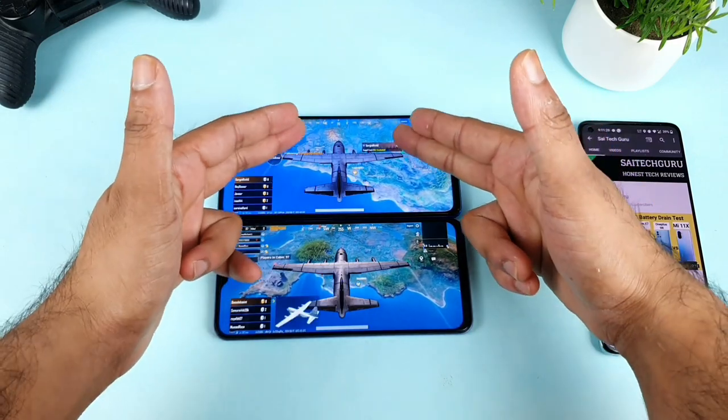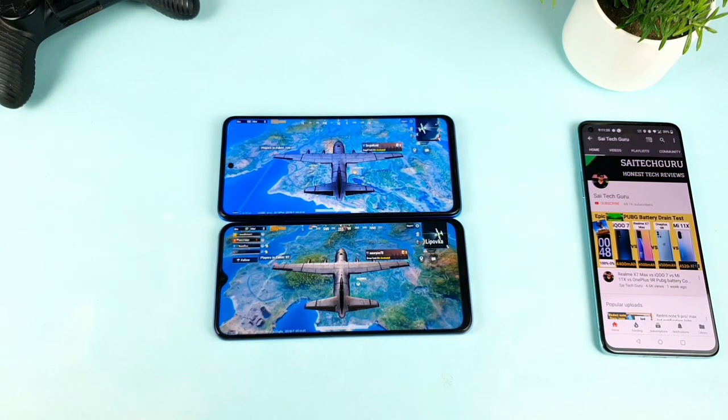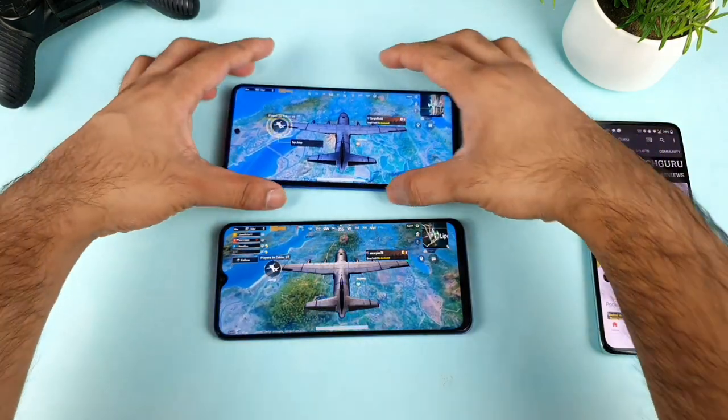This extreme customization that you have on the Poco X3 is something I'm particularly enjoying. You can see how much the brightness got increased and how much detail is visible — this extreme customization is really benefiting the Poco X3 right now.